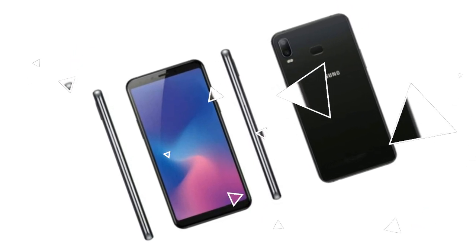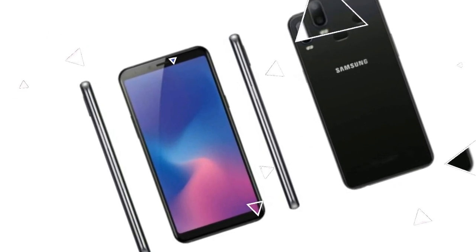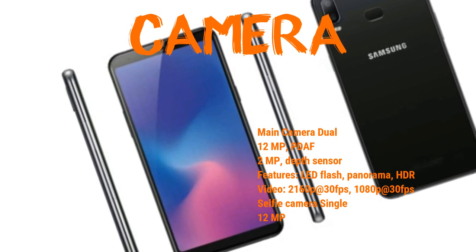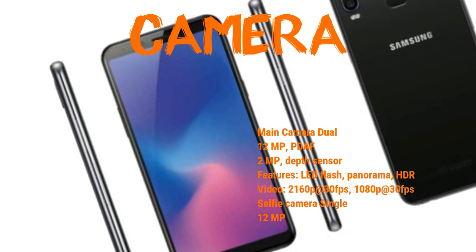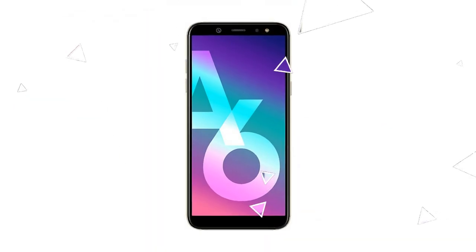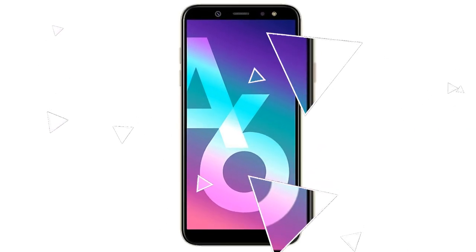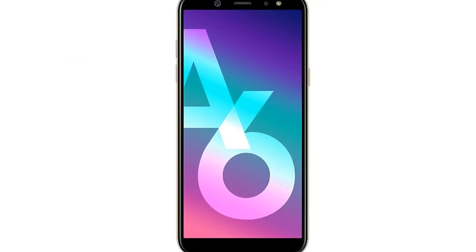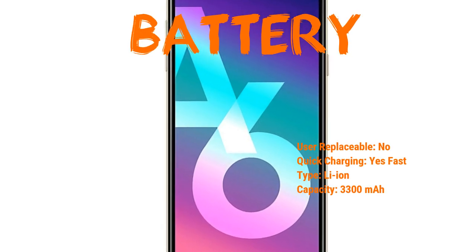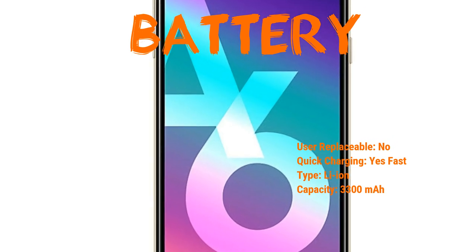The body dimensions are 156.1 x 76.4 x 8.4 millimeters, or 6.15 x 3.01 x 0.33 inches. Now let's talk in a little more detail. The display is Super AMOLED capacitive touchscreen, 16 million colors, 6 inches, resolution 1080x2160 pixels, 18.9 ratio, 402 PPI density, with multi-touch support.